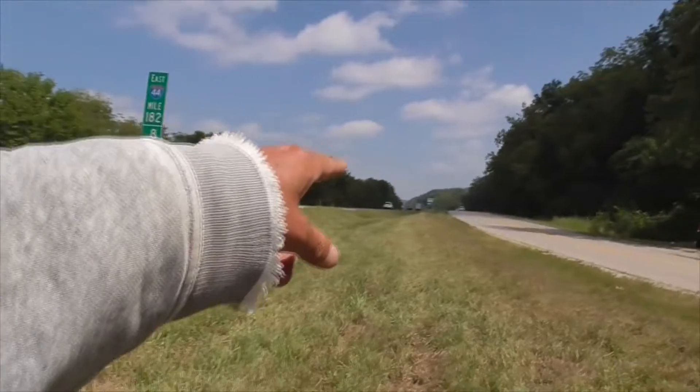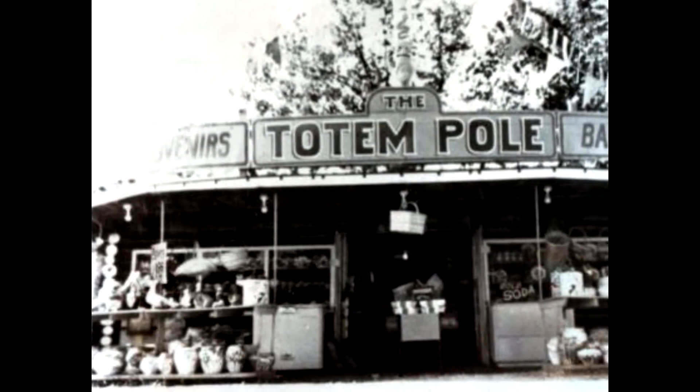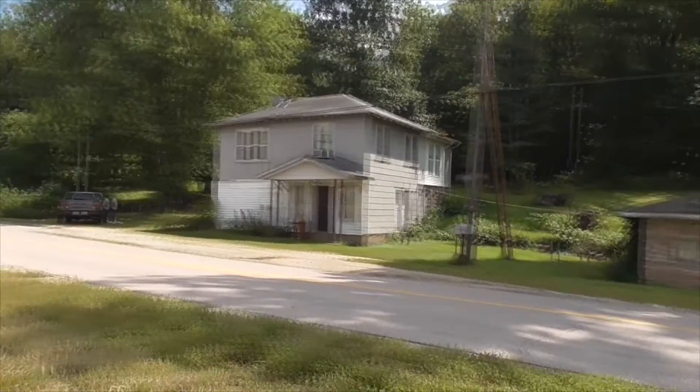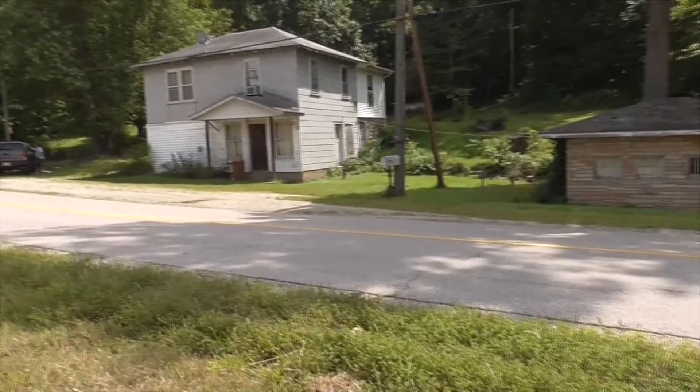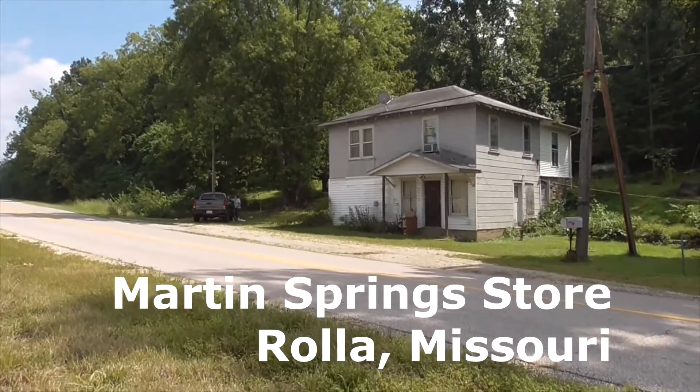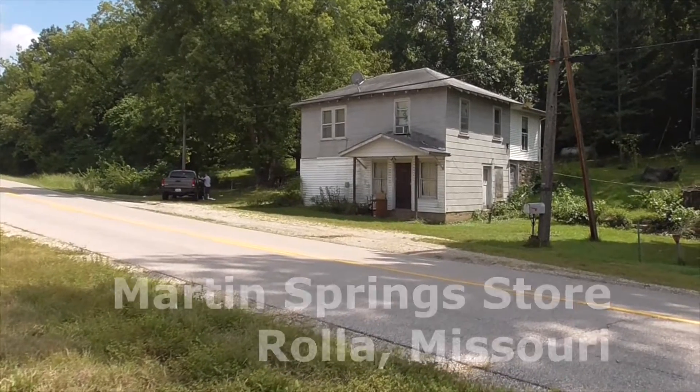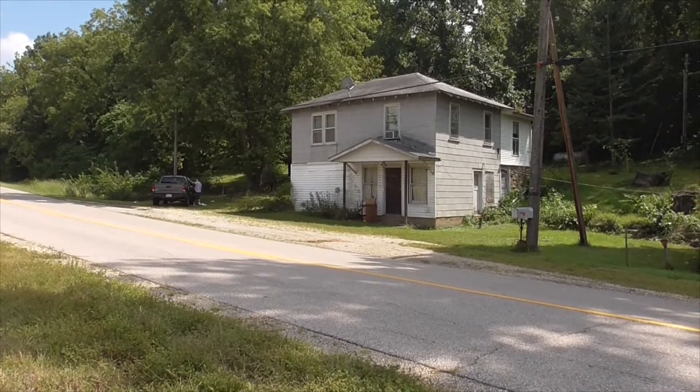We're right outside of town. This is where the totem pole place was up here that moved. This beautiful building here, little house — it's called the Martin Springs Store. It was built in the 1920s and I just met the grandson of the owner of this property.